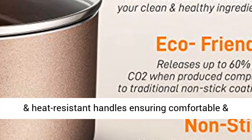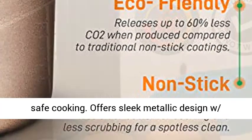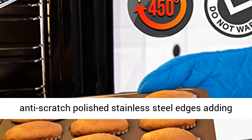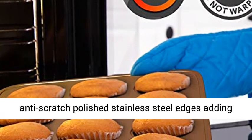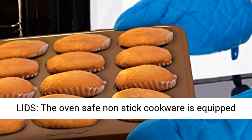Cool-touch handle grips: the pot set features cool-touch ergonomic and heat-resistant handles ensuring comfortable and safe cooking. Offers a sleek metallic design with anti-scratch polished stainless steel edges, adding an elegant touch to the pots and pans.